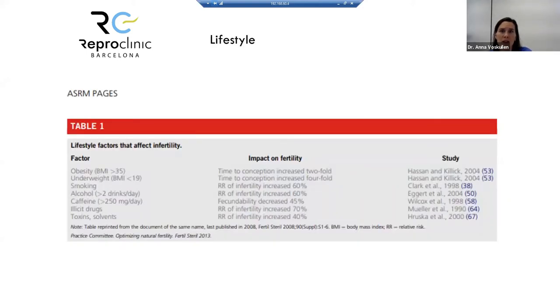Regarding lifestyle, many published findings confirm that obesity, underweight, smoking, alcohol, caffeine, and exposure to toxins and chemical solvents can all have an impact on infertility.